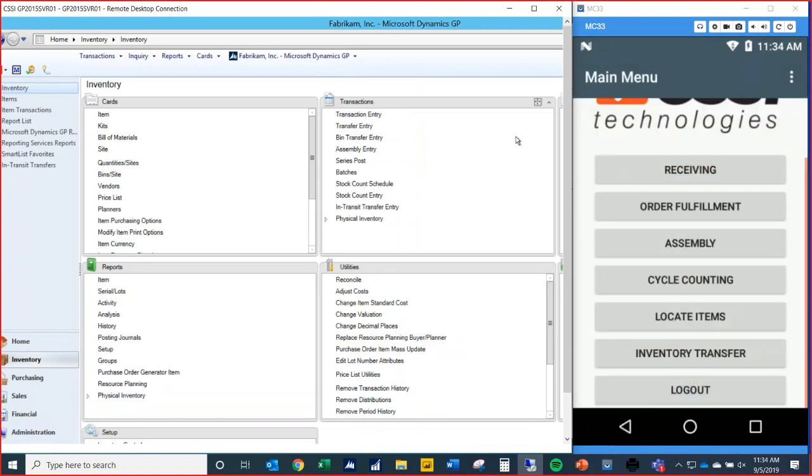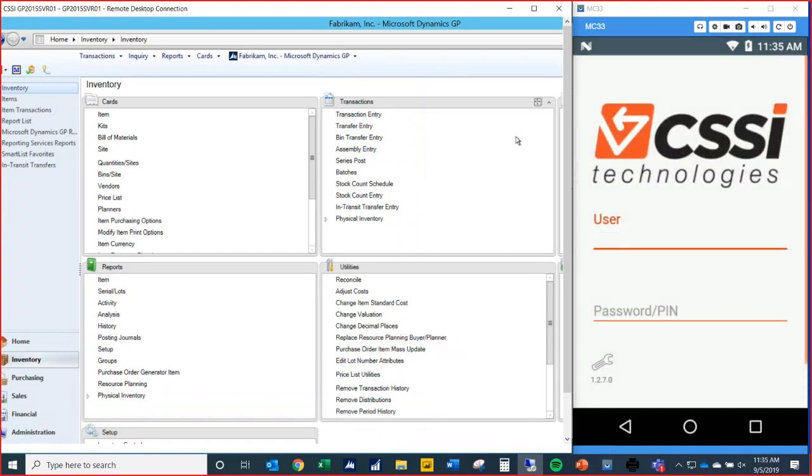Hitting the back button brings us back to the main menu. The last action is logging out of the device — we tap 'Logout' and it brings us back to the logon screen, right back to where we started.